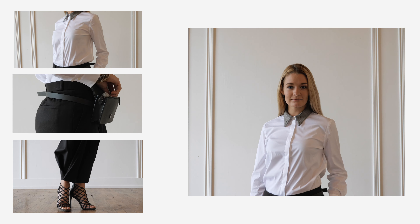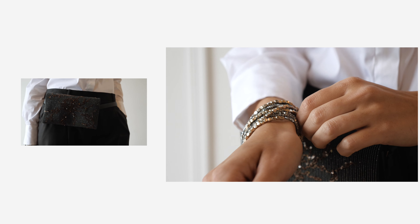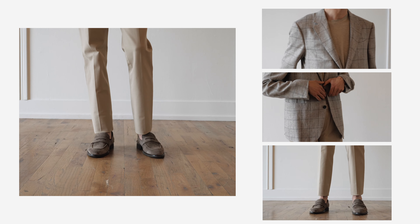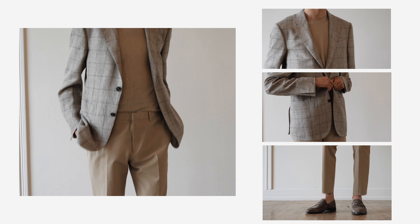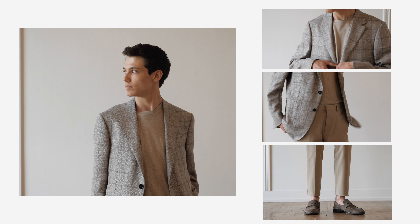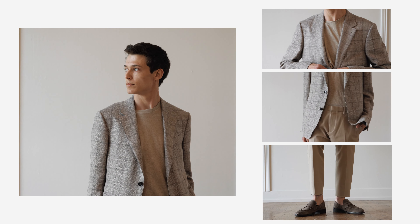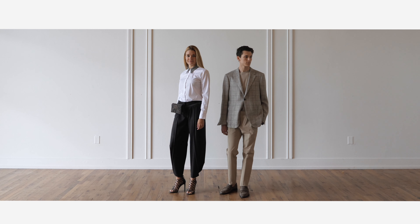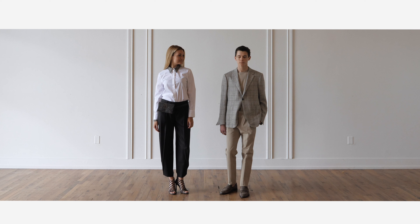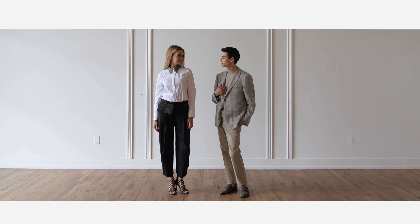Her trousers are by The Row and are simple, but the silhouette and lightweight wool material make it special. Greg is also doing an updated business casual monochromatic look. When dressing for the ballet as a man, create a blazer, shirt, and pants combination — it's always appropriate. This clothing combination can be dressed up or down depending on the formality of the performance and is a great place to start.